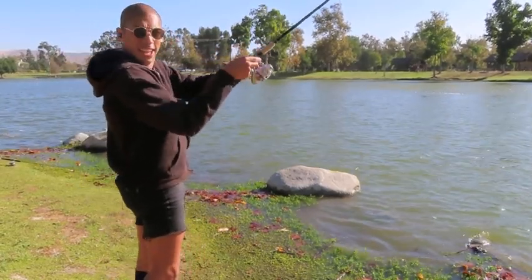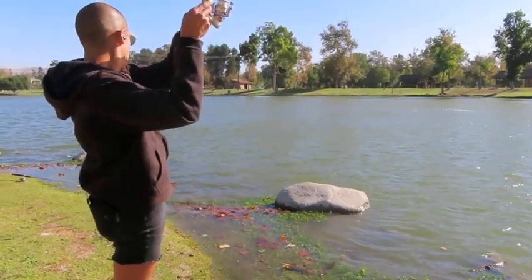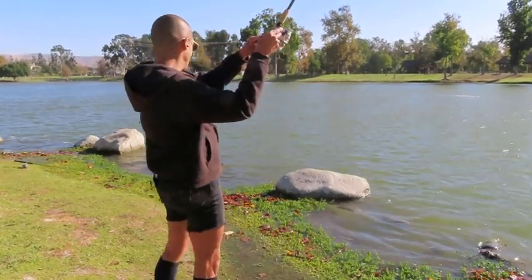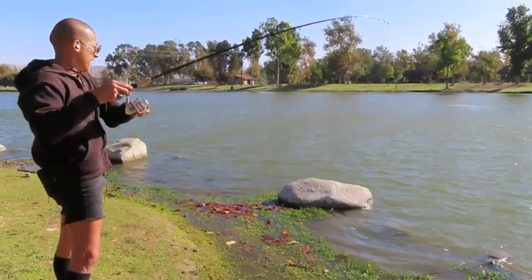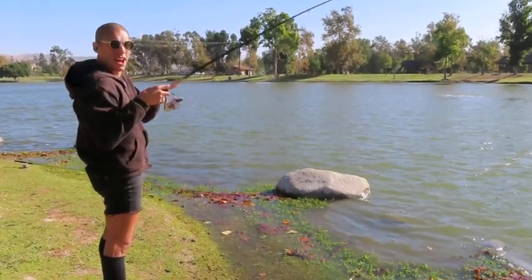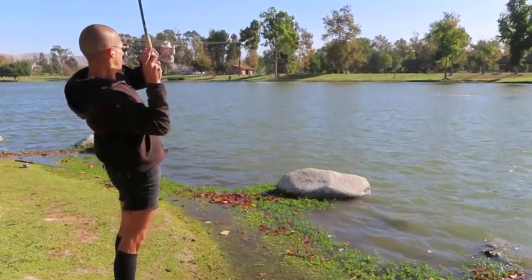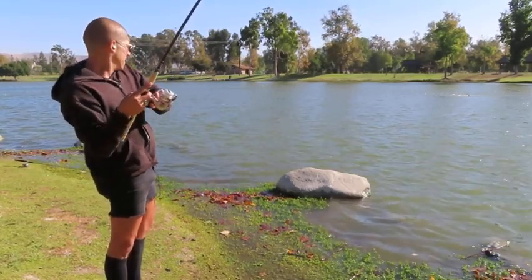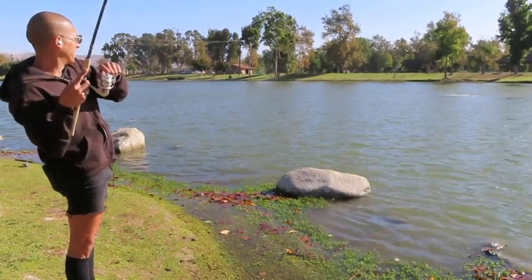Alright, come on buddy. Tighten up the drag a little more. Where is he? I haven't seen him boil yet. He wants to take off a little bit. Let's see where he's at. Probably about 20 feet out, 30 feet out maybe. Come on buddy. Let's tighten up a little more. I don't want to horse him too much, but definitely getting a good fight out of him.